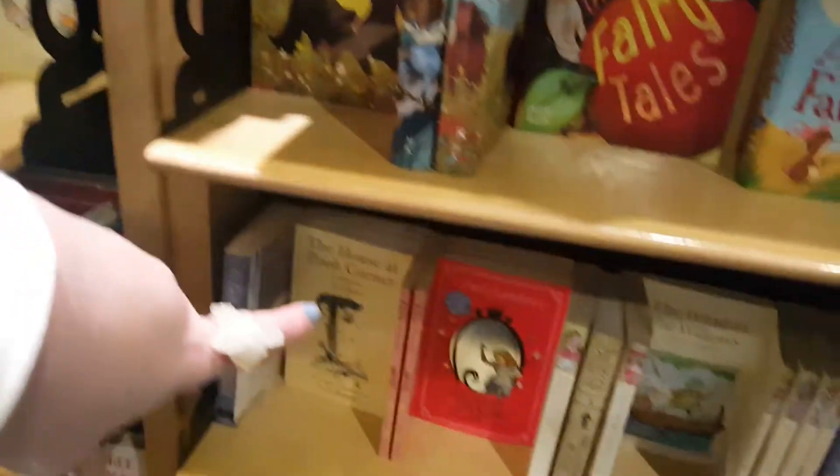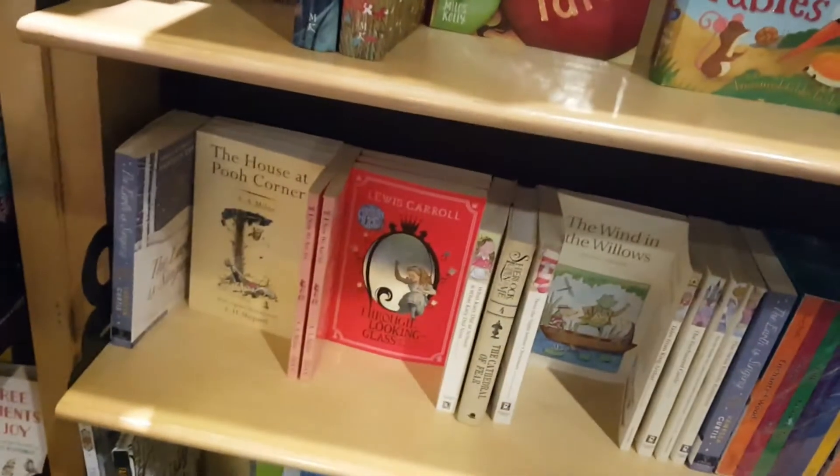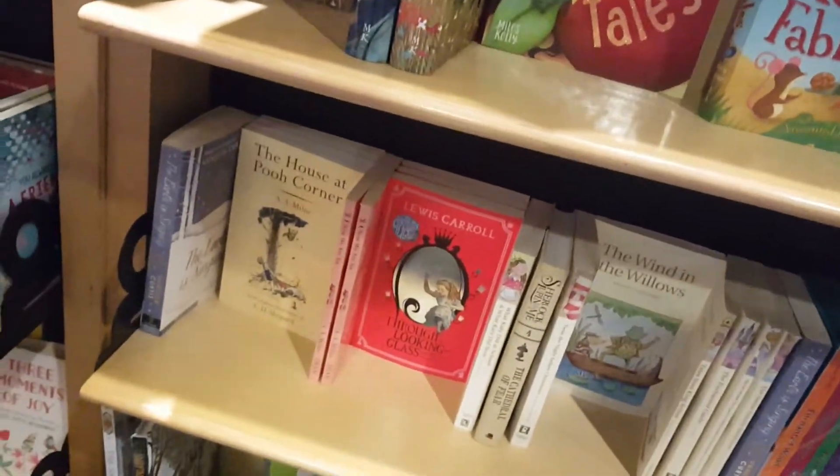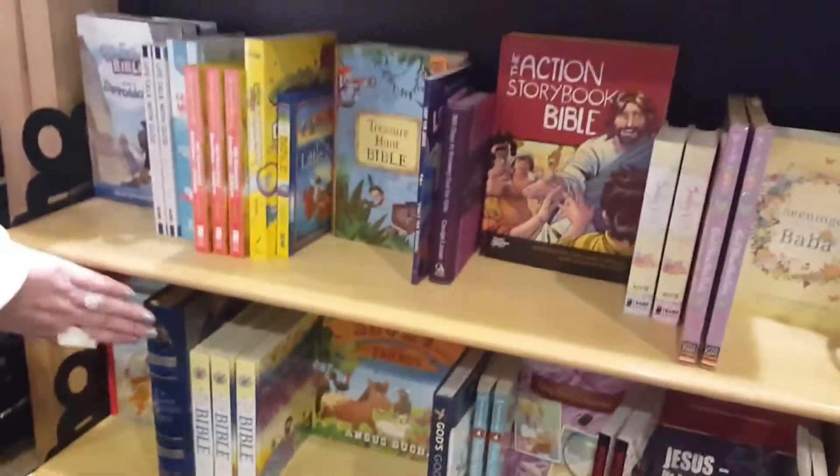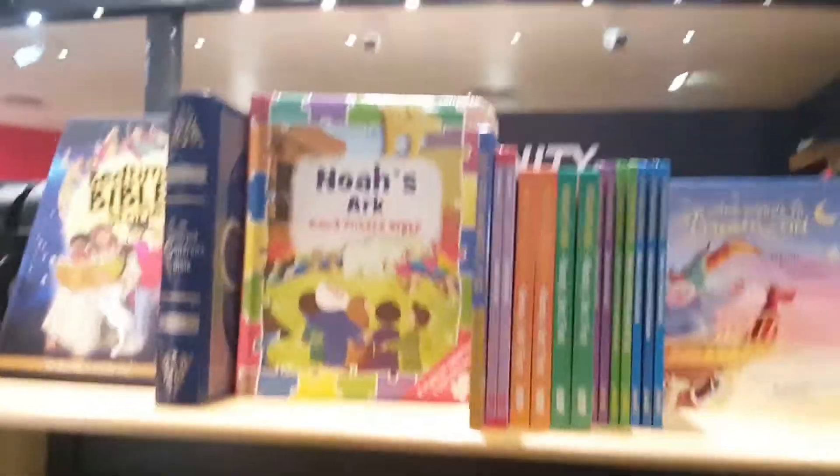Check Alice Through the Looking Glass. It's a pity I didn't enjoy reading when I was this age to read these books.